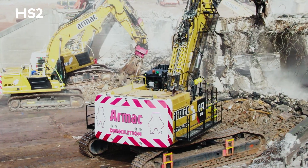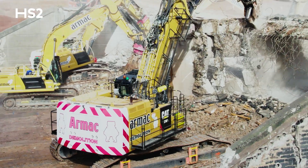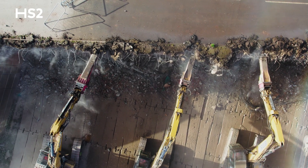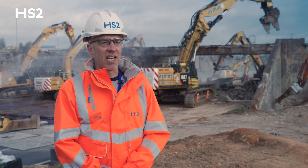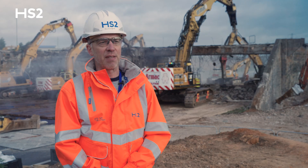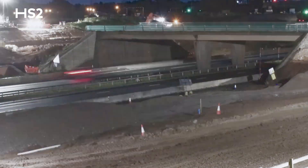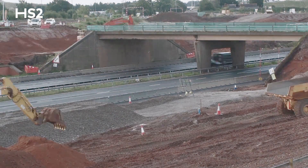The demolition today has been undertaken by a company called Armac. Armac are a local demolition company that specialise in bridge removals and other structured demolition. Working in close collaboration with their team, we've planned out the activity, protected the carriageway, and as you can see we take the carriageway down using excavators.